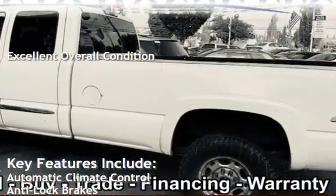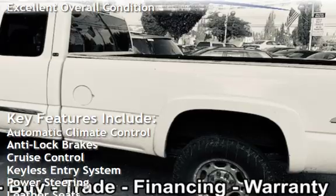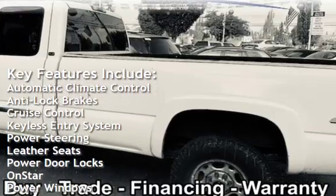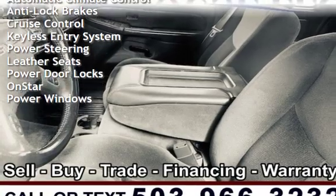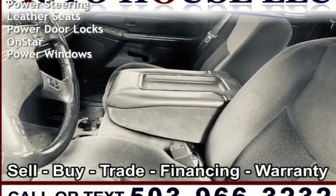Key features include automatic climate control, anti-lock brakes, cruise control, keyless entry, power steering, leather seats, power door locks, OnStar, and power windows.